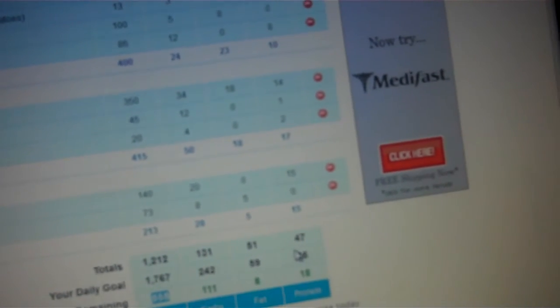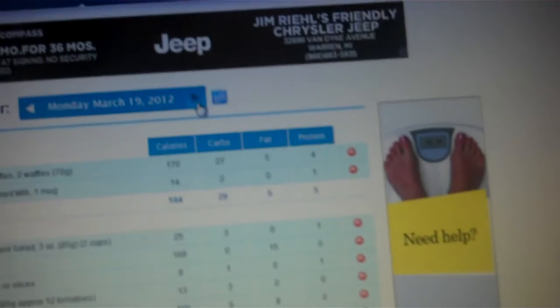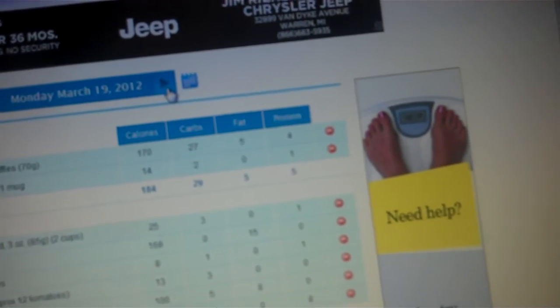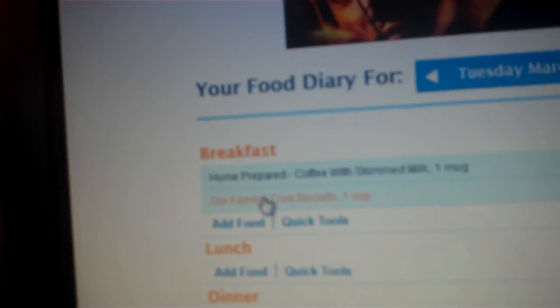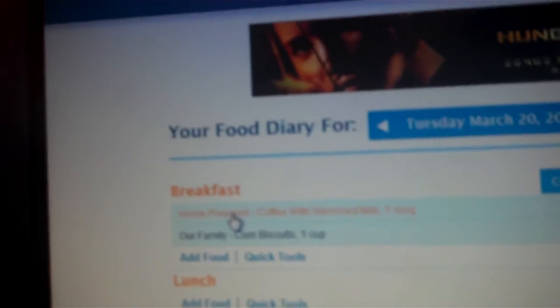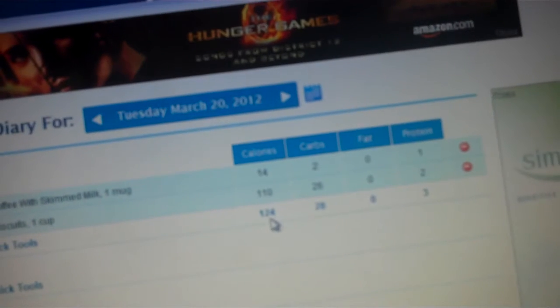I want to get all my protein in today. Here's what I have so far for today — I have my breakfast logged in. I haven't had a snack yet; I'm probably going to have a snack at about 10 o'clock. But I've only had 124 calories.